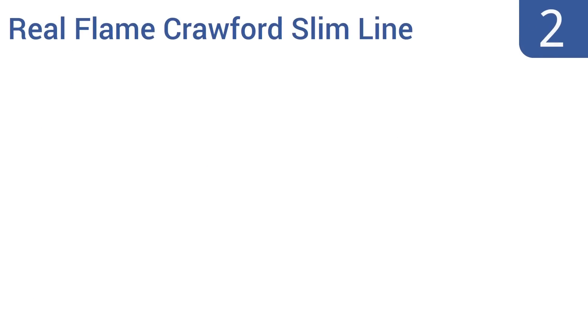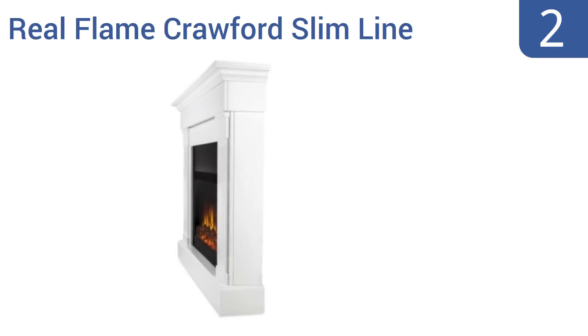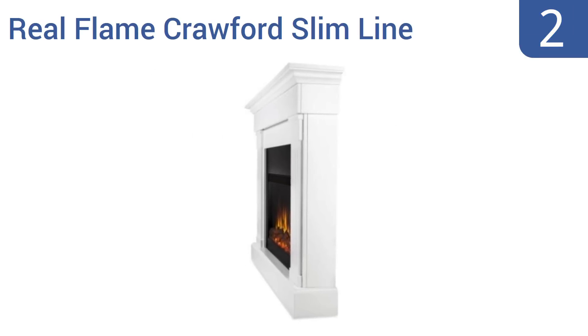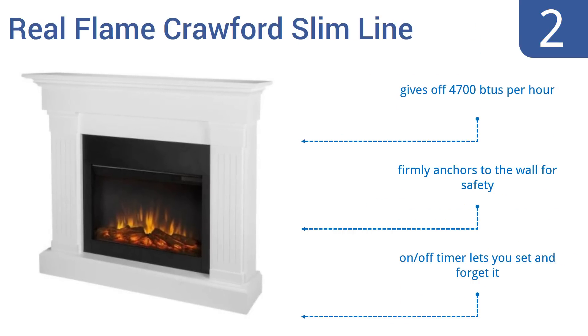At number 2, the stunning Real Flame Crawford Slimline Fireplace has a beautiful classic feel that fits easily into any home. It's great for adding a touch of elegance, and its blended genuine wood and veneered MDF construction lasts for years. It gives off 4700 BTUs per hour, firmly anchors to the wall for safety, and has an on-off timer that lets you set it and forget it.